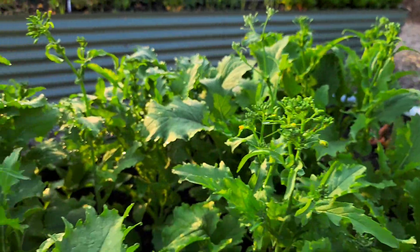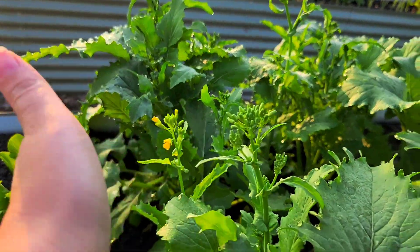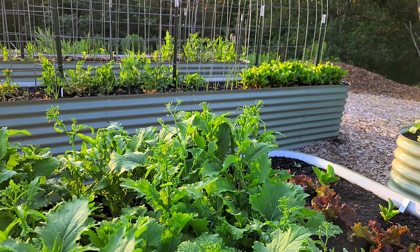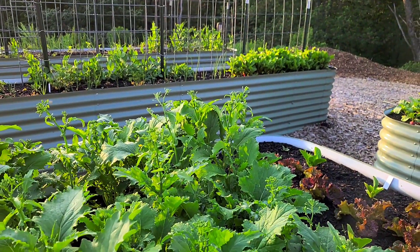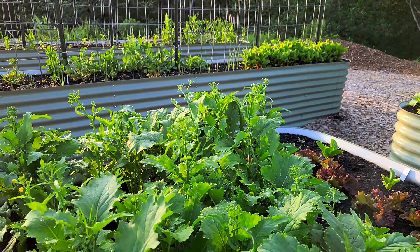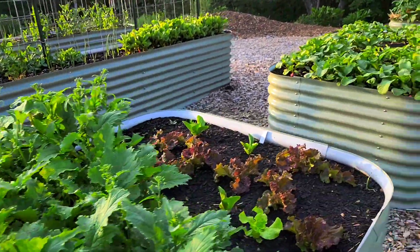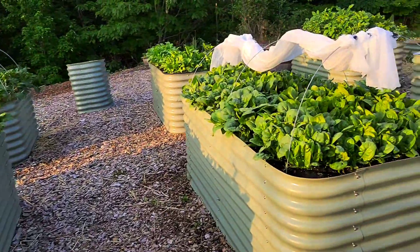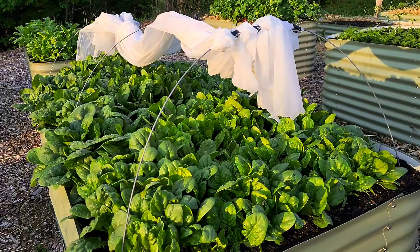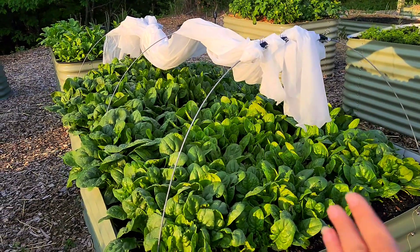Spinach. This entire half of the bed has to be harvested today, and then there's a few big pieces stripped right there — you can see where I was harvesting before. Otherwise this will bolt, and some of these are very large right now, so I will be harvesting all of this for the market today, and probably some for donation as well.